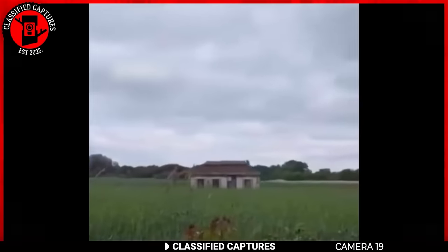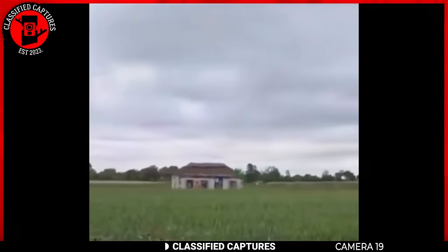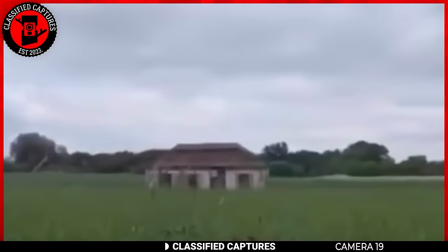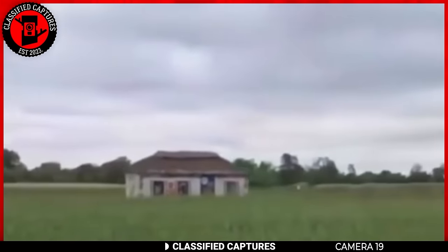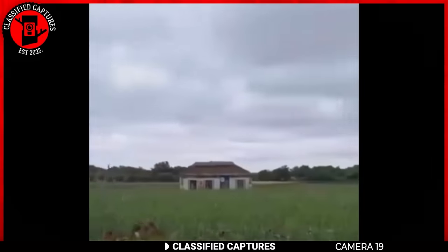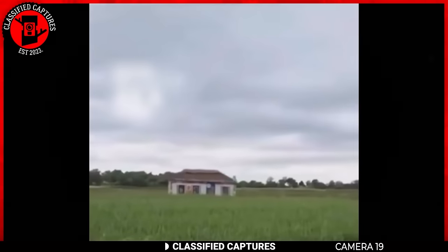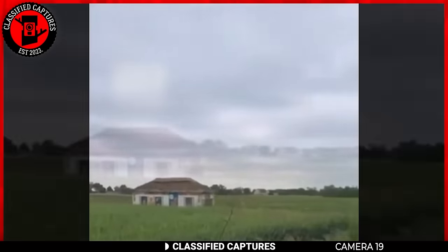Take a look at this footage taken in Ukraine. In it, you can see a house across a green field — moving. Did you catch that? A house is moving. Since when do houses move? What if I told you it wasn't a house at all? This, my friends, is an army tank camouflaged as a house. Just imagine being stalked by a house. These guys are certainly taking camouflage to a whole new level. Wouldn't you agree?